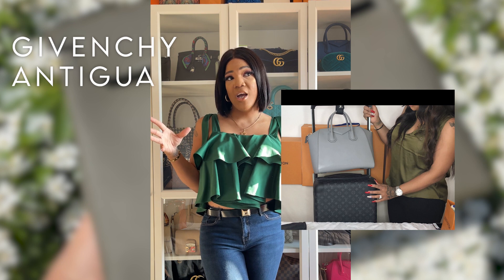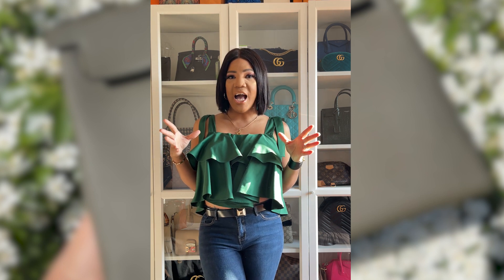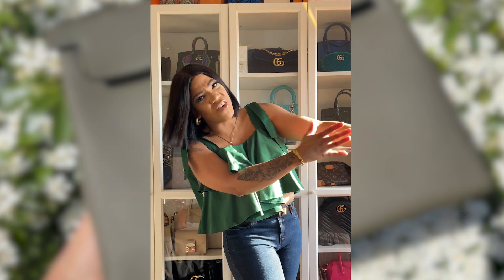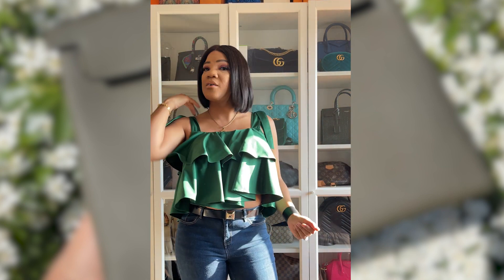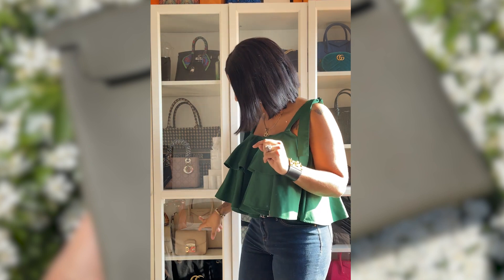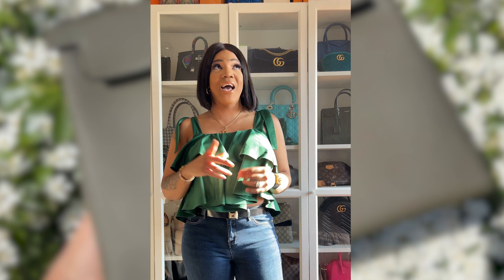After that I sold the Givenchy Antigona in the very large size in elephant gray. I fell out of love with it — it was just so big at the time, it was heavy, I scratched it all over, the handle was peeling. It was a mess — I think I got a bad batch. So I got rid of her, got the coins, and purchased another Antigona in beige instead.